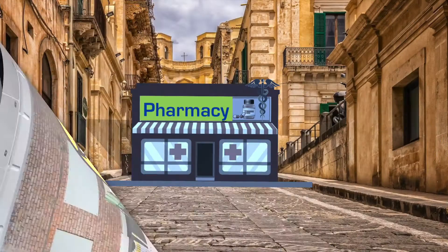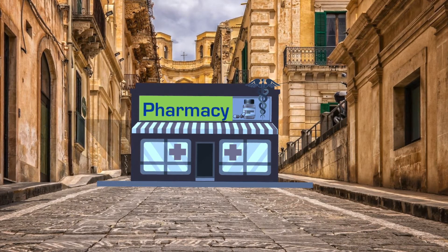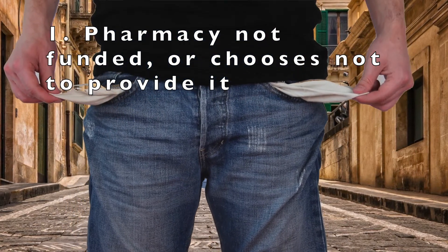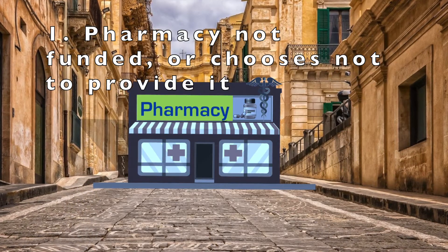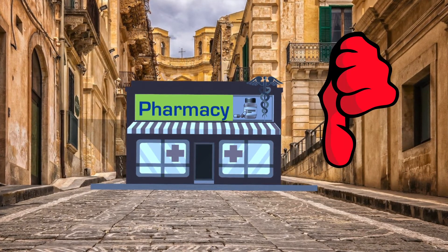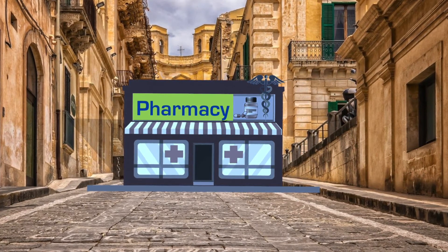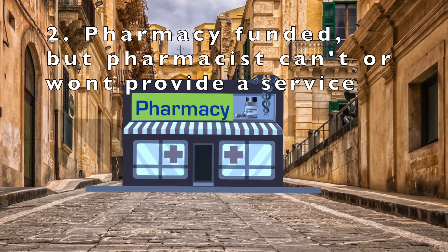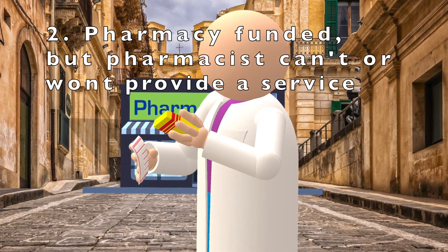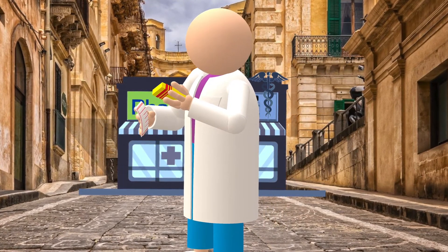Now, there are two main reasons a pharmacy might not provide a particular NHS service. Number one, it isn't commissioned to do so — in other words, the pharmacy isn't funded to provide it, or the funding is available but the pharmacy chooses not to. Number two, the pharmacy is commissioned to provide the service, but the pharmacist working that day hasn't completed the necessary training to provide it, or due to their own values or beliefs, is unable or unwilling to provide that service.